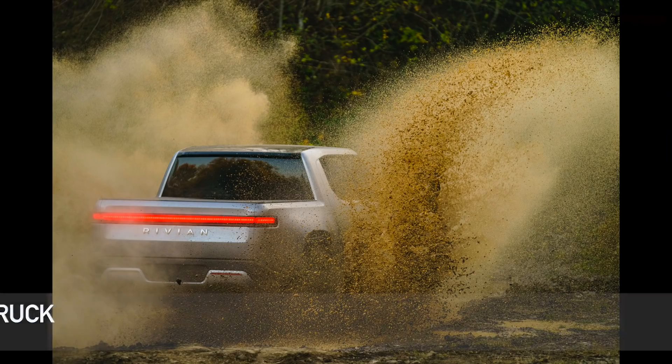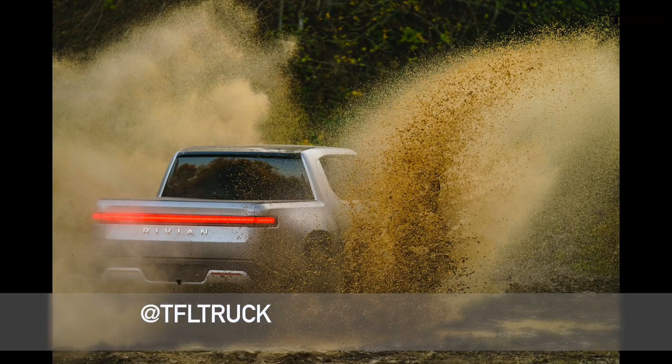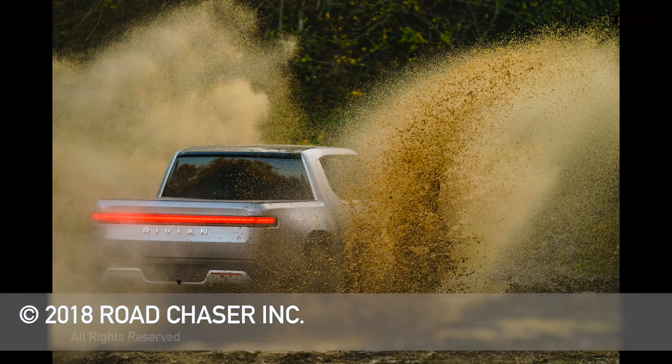We'll see if this truck will actually make it to production. I hope so, because I think this is a cool concept — I just can't believe some of these numbers. Let me know what you think. Go back to tfltruck.com for more news, views, and real-world truck reviews.